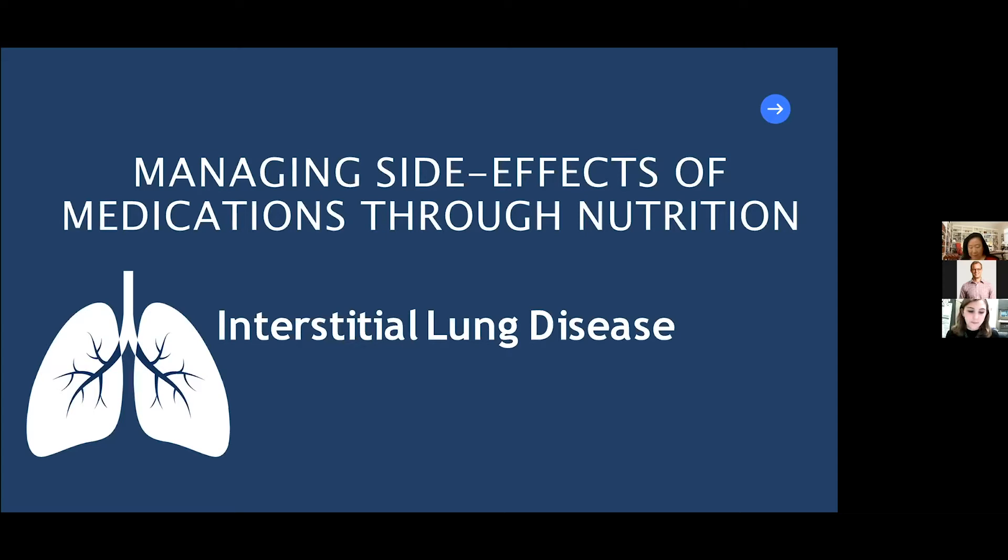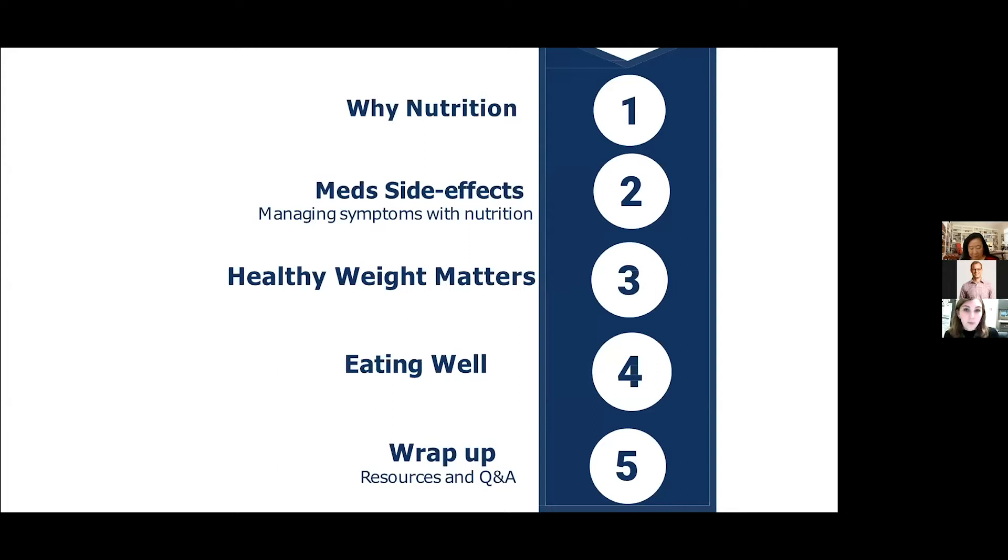A brief overview of our topics today: we'll start by talking about why nutrition is so important in lung disease, then move on to the various side effects of these medications and how they can be managed using nutrition. We'll also discuss the importance of maintaining a healthy weight with interstitial lung disease, pre and post-transplant, and wrap up with a Q&A.